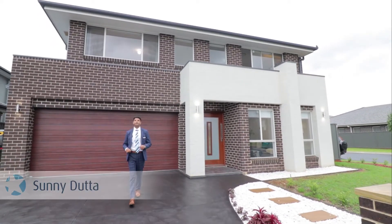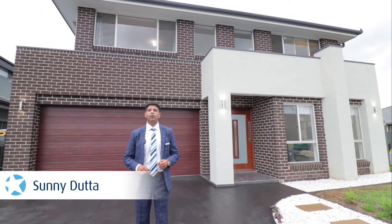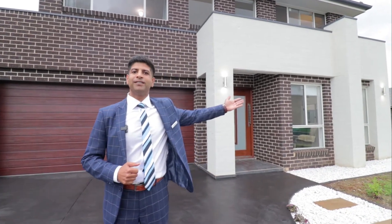Ladies and gentlemen, Sunny from Star Partners Bella Vista. Welcome to my brand new listing in Ilara, a much sought-after location of Marsden Park. Let's have a look at 71 Frontier Avenue.